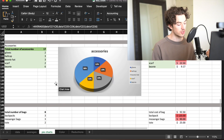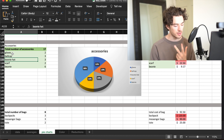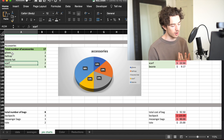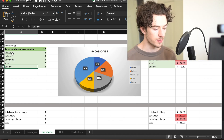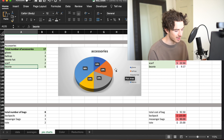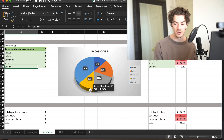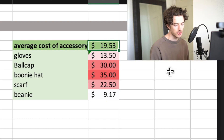Accessories include things like gloves, ball caps, boonie hats including bucket hats, scarves, and beanies. I really don't wear that many scarves so I'm already donating one of them. Average cost almost $20.